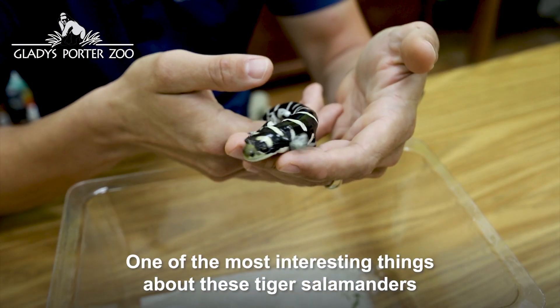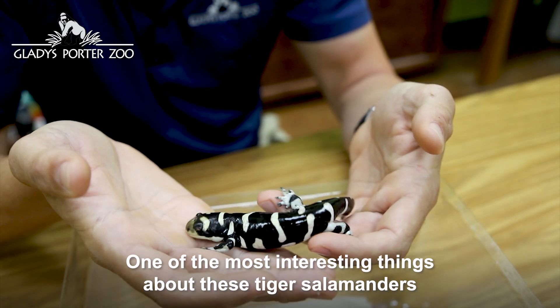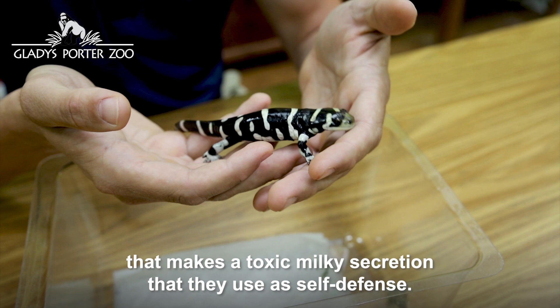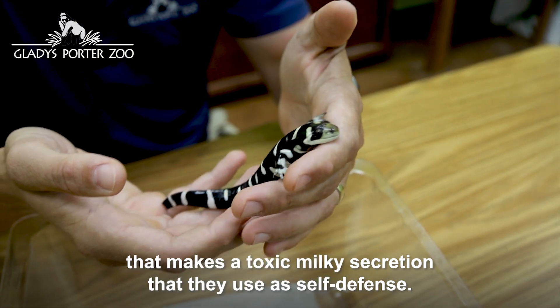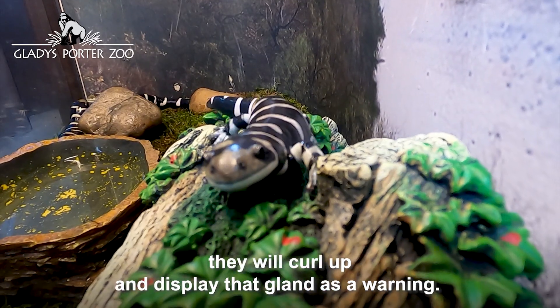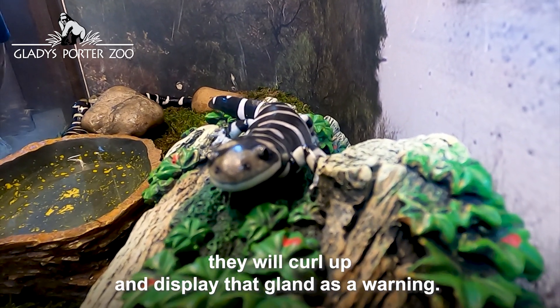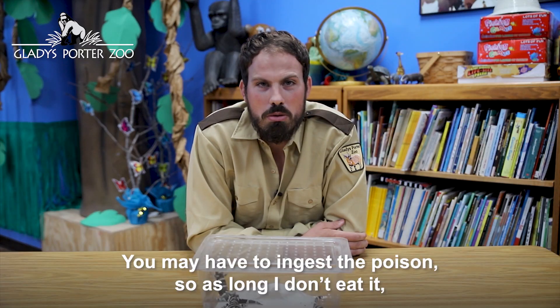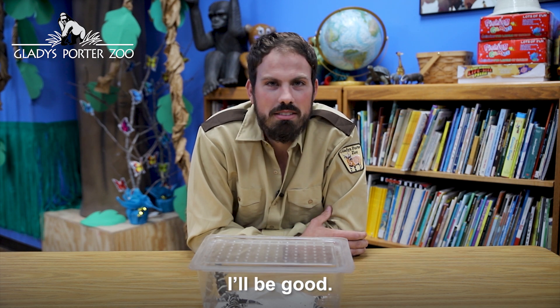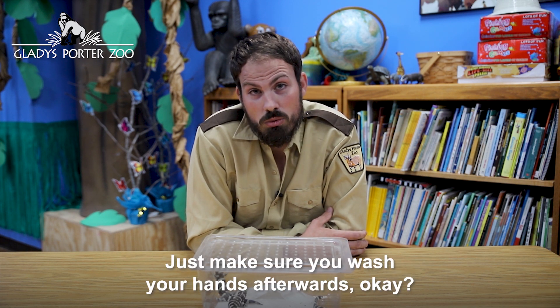One of the most interesting things about these Tiger Salamanders is that they have a poisonous tail gland that makes a toxic milky secretion that they use as self-defense. When they feel threatened, they will curl up and display that gland as a warning. You may have to ingest the poison, so as long as I don't eat it, I'll be good. Just make sure you wash your hands afterwards, okay?